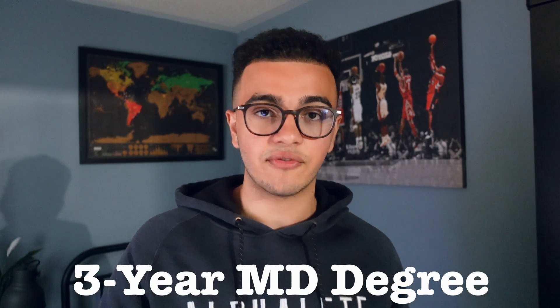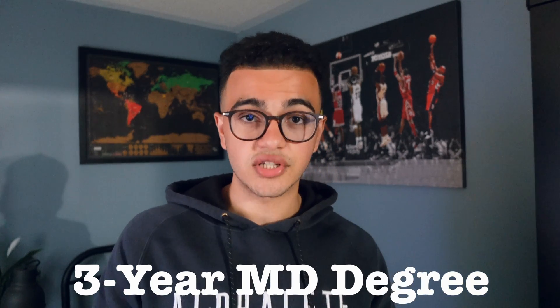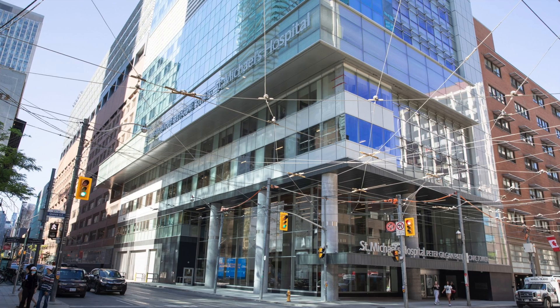Hey, what's going on guys, my name is Mikey and today we're going to be talking about how to get into McMaster University for medical school. McMaster is a special school because it is actually a three-year instead of a four-year program. One of my friends in research, Juana, is going to be helping me out with this video. We're both on the same research team at St. Michael's Hospital in the gastroenterology division.